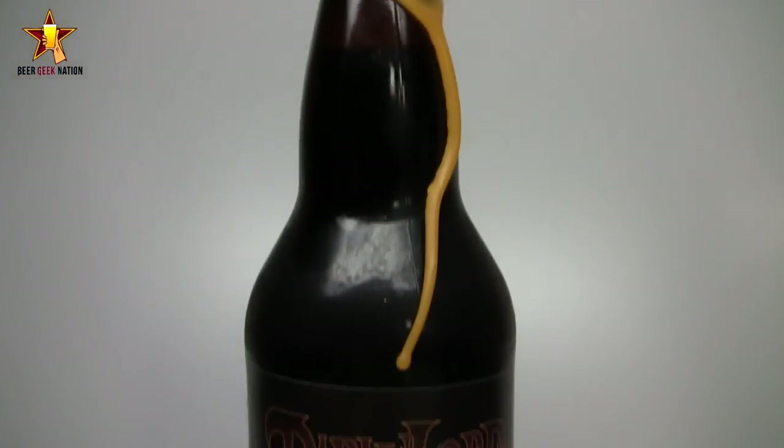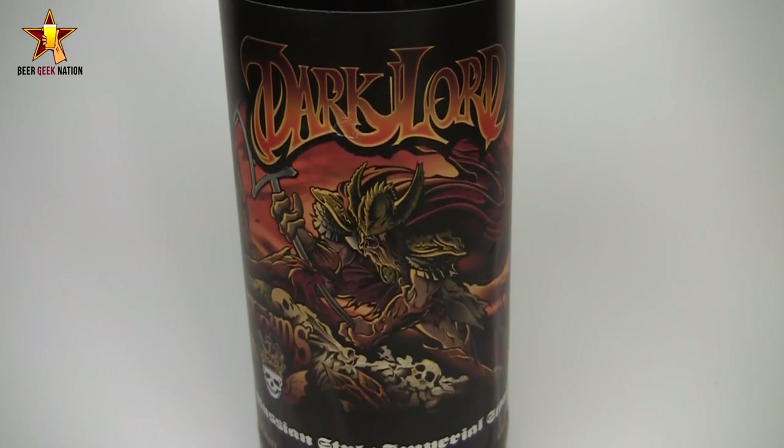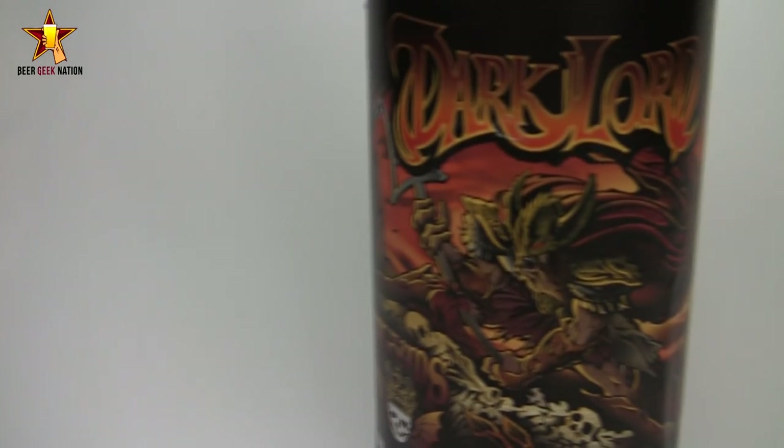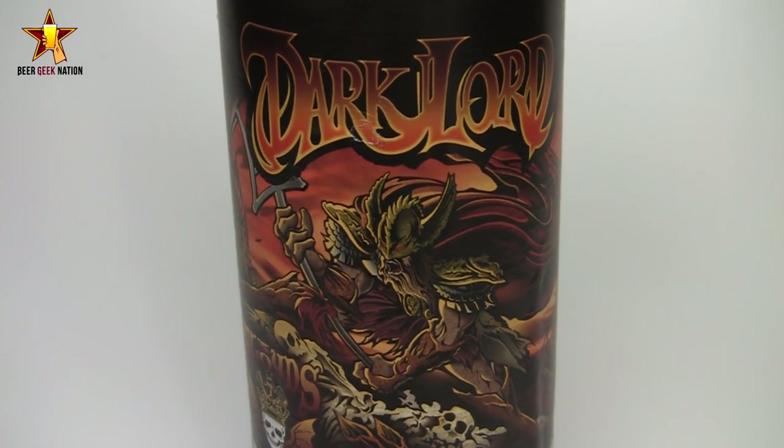Hey guys, welcome back to Beer Geek Nation, I'm your host Chris. Thank you so much for joining me for another beer review. Today we are looking at a big one — a very special beer. This is the one and only from Three Floyd's Brewing: their 2011 version of Dark Lord. It's a 15% ABV Imperial Stout released on one day a year, and it's considered one of the greatest beers on the planet.